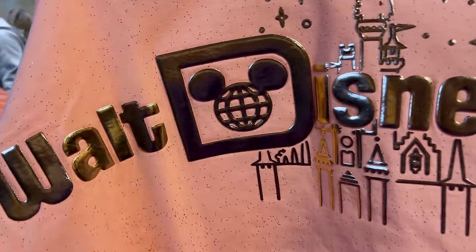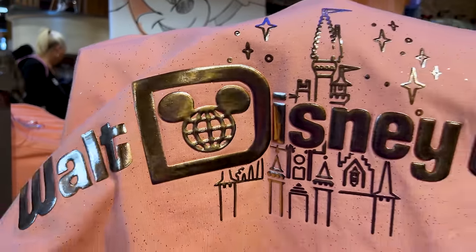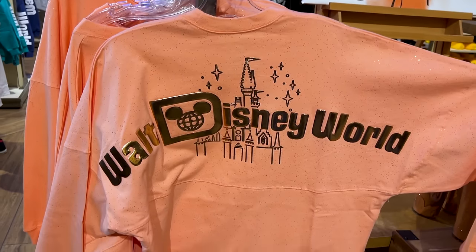Turn it around: Walt Disney World with Cinderella Castle on the back. It is nice and sparkly — I love sparkly spirit jerseys. The price on these is $80.